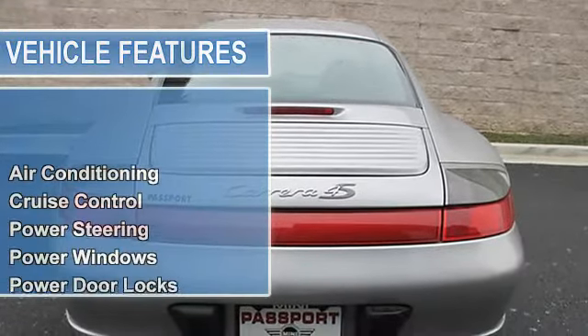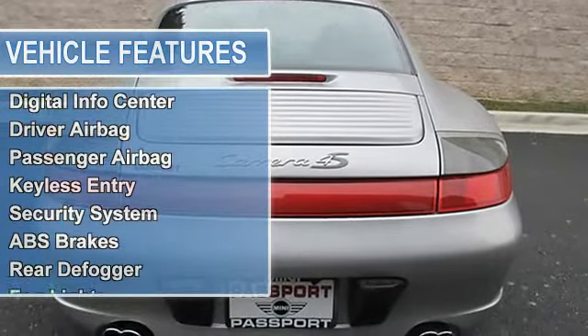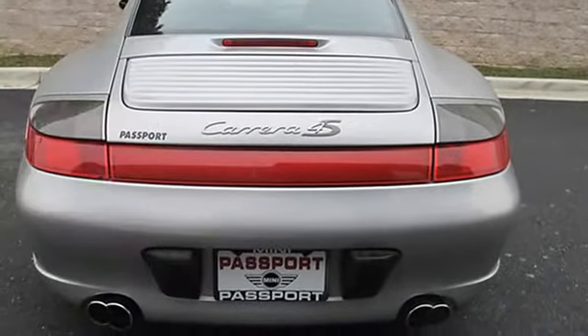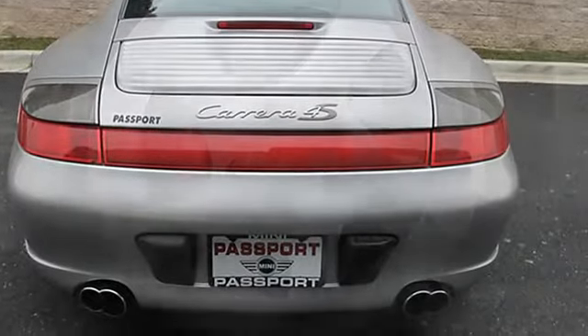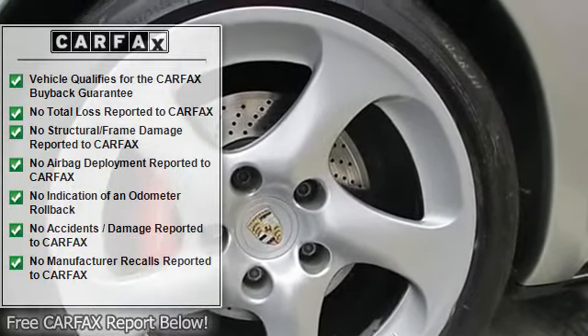Carfax Certified. This 2004 911 is for Porsche lovers looking high and low for just the right good time car. It provides soothing comfort with horrific performance, and just goes to prove that technology can indeed be fun.